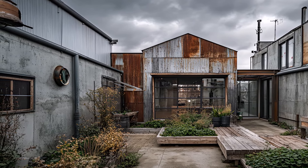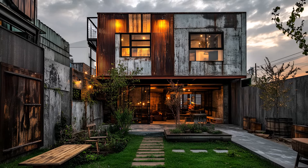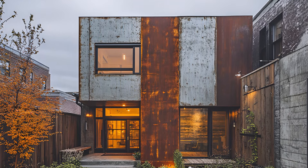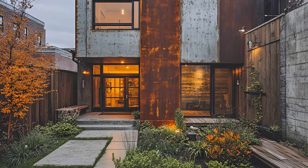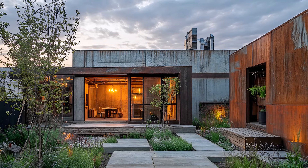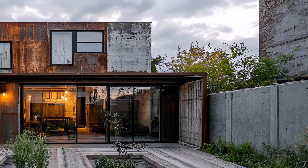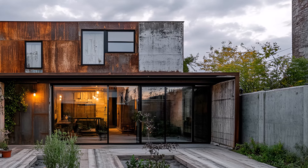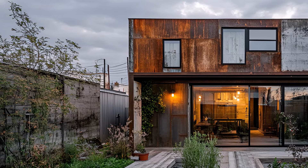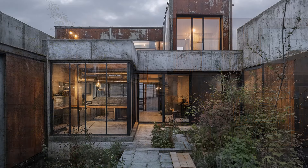Light plays a crucial role in this space. It dances on the weathered steel, casting intricate patterns on the concrete. Shadows create depth and drama, enhancing the raw beauty of the materials. This is more than just a house — it's a canvas for art. Every corner holds a story, every surface an opportunity for expression. Here, in the heart of the city, we find a home that is both a product and a reflection of its surroundings, a testament to the beauty found in the unexpected, where industrial and organic coexist in perfect harmony.